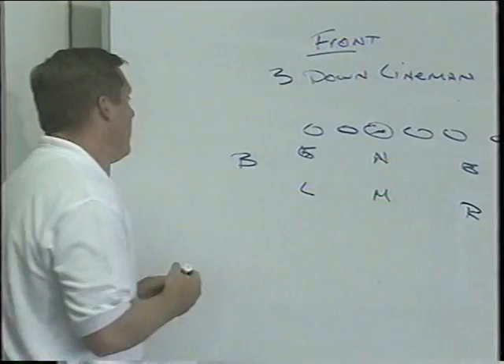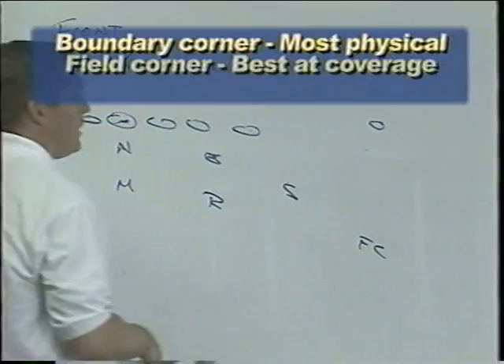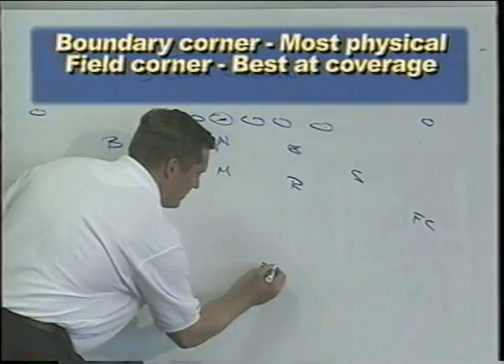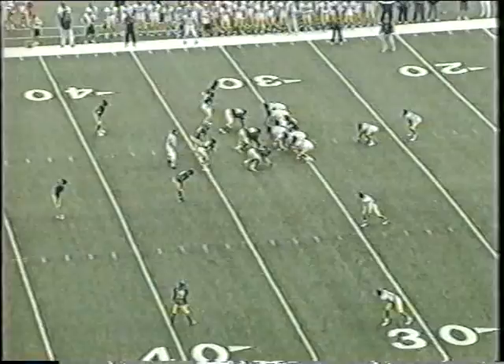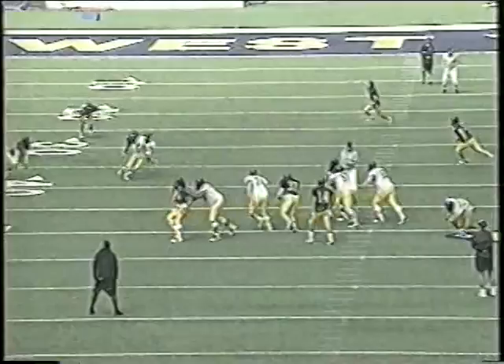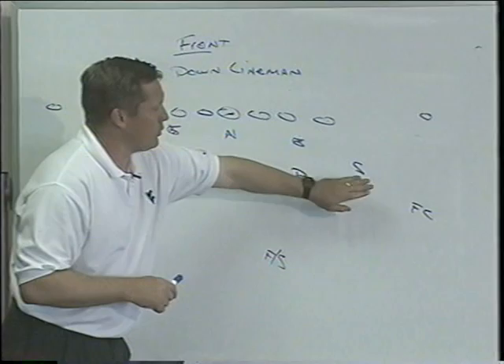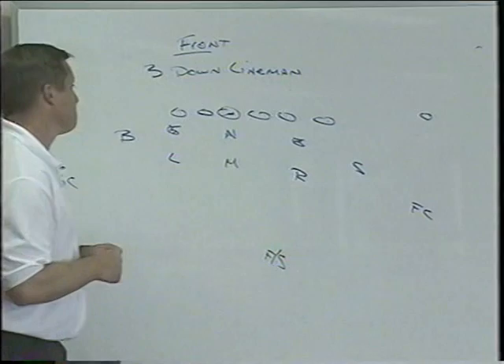Our corners: we do flop our corners. We play a boundary corner who is our most physical guy and a field corner who is our best cover guy. We also have a free safety who is a true deep-third, middle free safety. What we liked most about the defense last year is we played the Bandit and Spur as primarily defensive back type guys, so we really played with three down linemen, three linebackers, and primarily five defensive backs. But we can also play more of a linebacker type over the tight end.